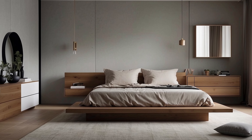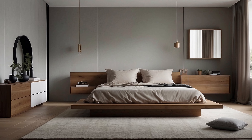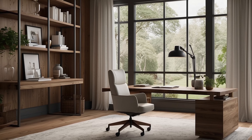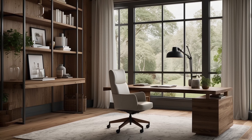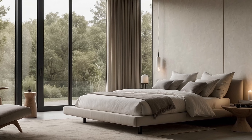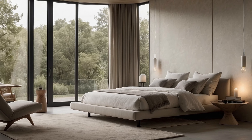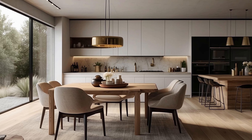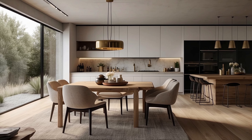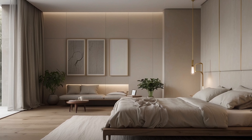Ultimately, the practice of decluttering and streamlining extends beyond mere aesthetic considerations to encompass a profound philosophical shift in perspective. It is a conscious decision to prioritize quality over quantity, to embrace the liberating power of simplicity, and to create a living environment that fosters harmony, balance, and inner peace. Through the transformative act of decluttering, minimalist home decorators embark on a journey of self-discovery, uncovering the true essence of serenity within the sanctity of their pared-down surroundings.